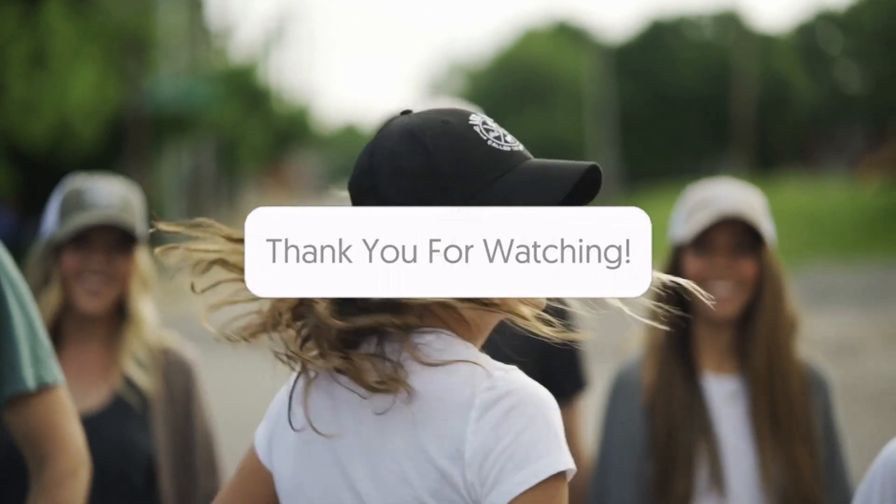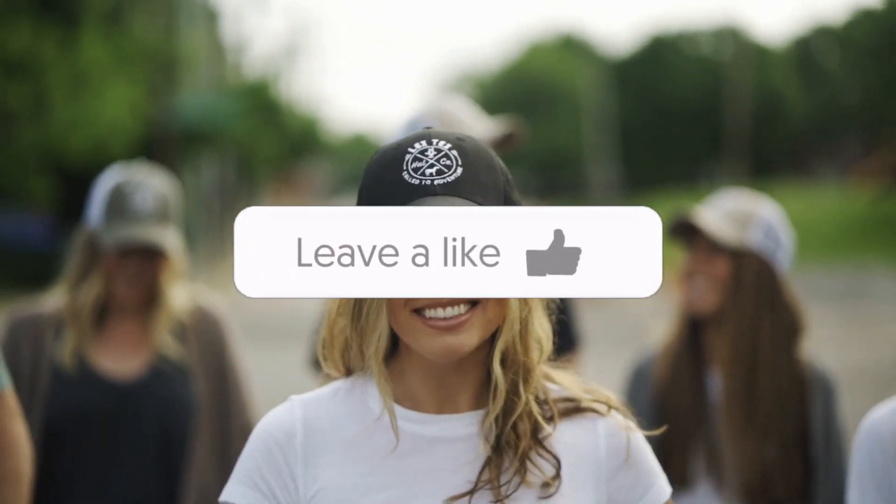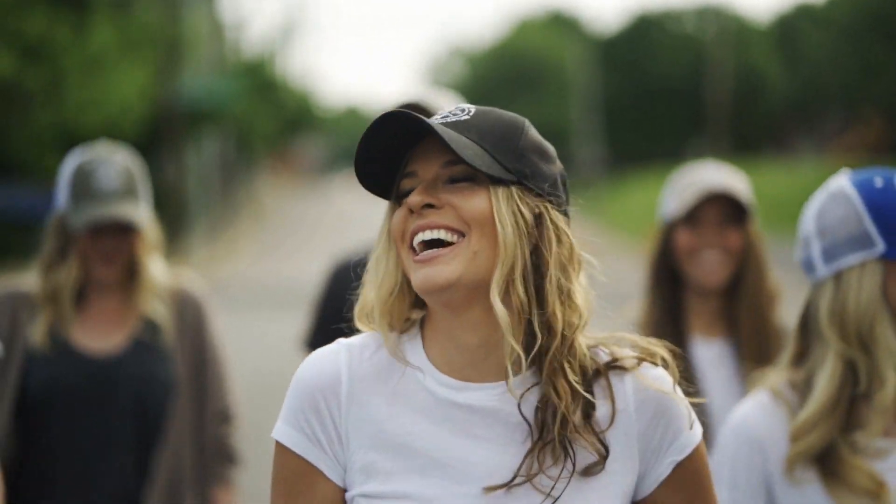So guys, make sure to leave us your thoughts on this great idea to keep reading in kids' hearts. And make sure to leave us a like if you enjoyed the video, and peace out.